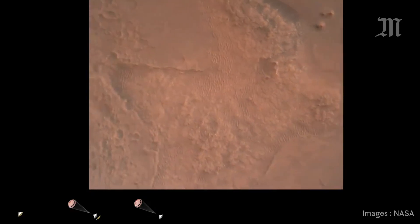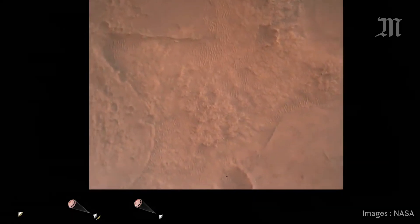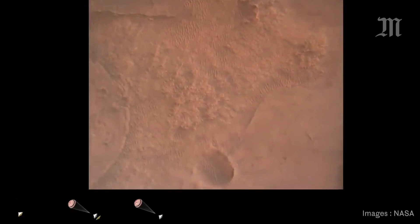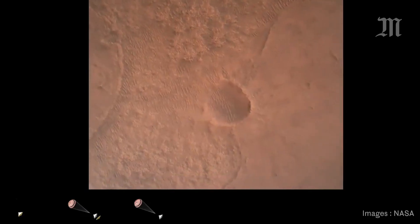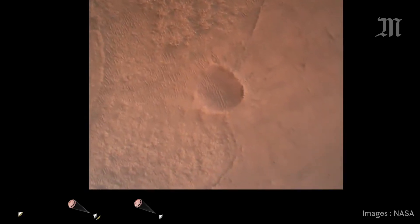LVS valid. We have confirmation that the lander vision system has produced a valid solution as part of terrain relative navigation. Priming. PBA is nominal. We have ignition of the landing engines.